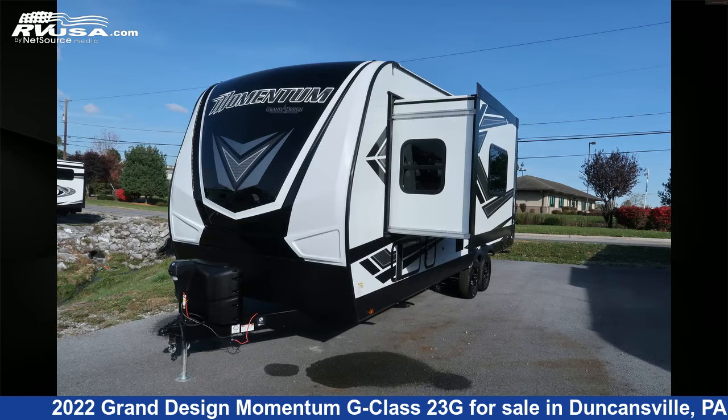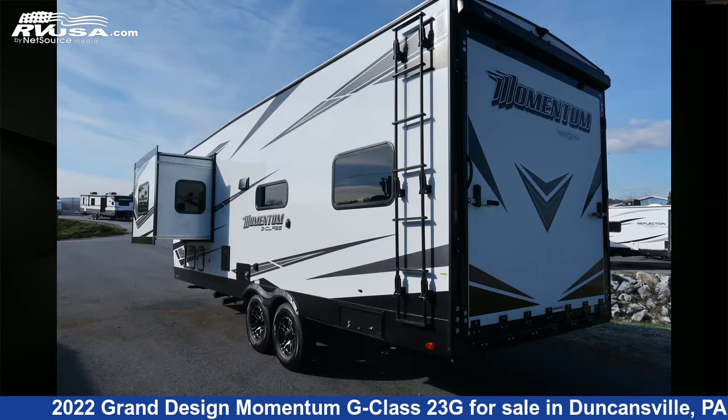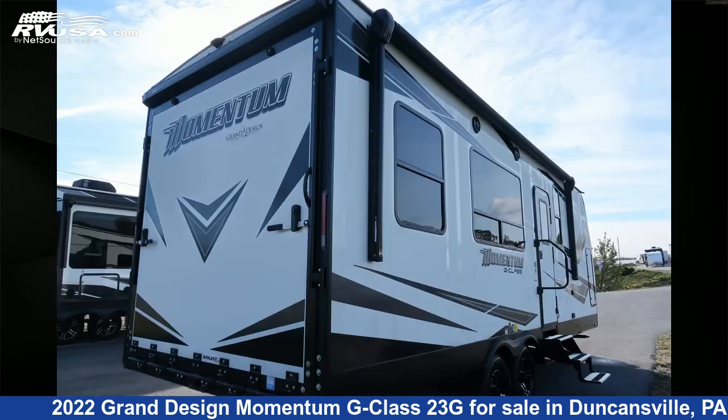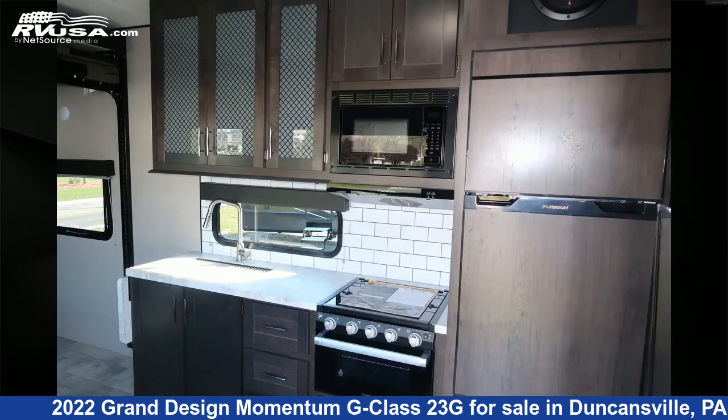This new Grand Design is 28 feet 10 inches in length and features one slide-out, a slate interior, sleeps six, awning, smoke detector, water heater, LP detector, spare tire kit, skylight, CO detector, slide-out, air conditioning, auxiliary battery, and 100 gallons fresh water capacity.